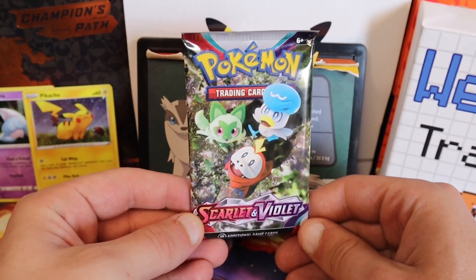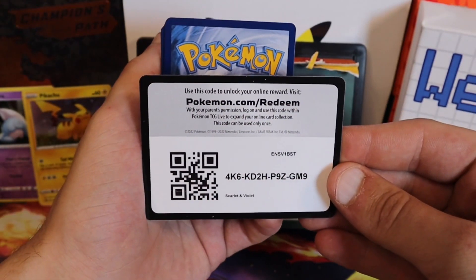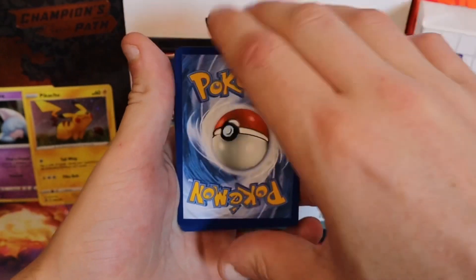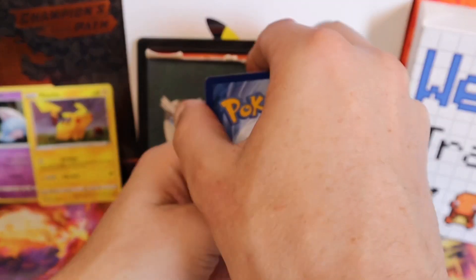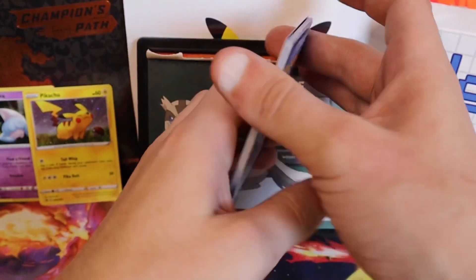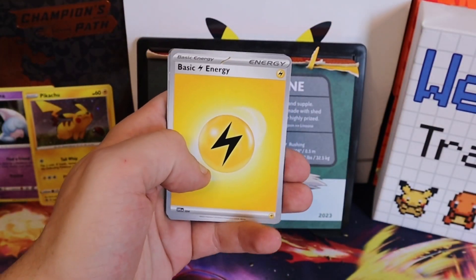For Scarlet and Violet today, we got Fuecoco, Sprigatito, and Quaxly on there. Best of luck online — we'll guess Lightning today. Oh! Another pat on the back — I believe that is two days in a row!